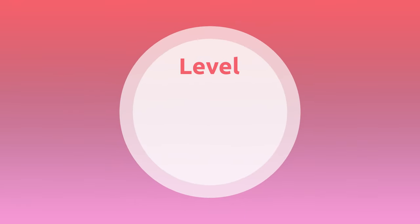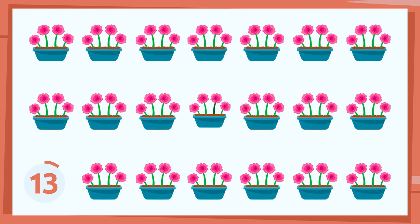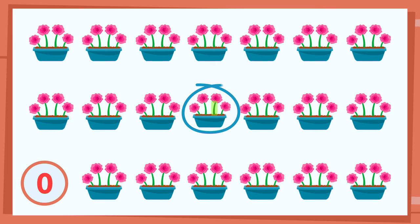Level 4. And the different drawing is... right here! I'm sure the next one is not as easy.